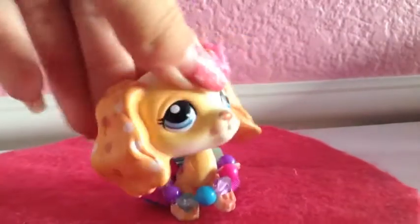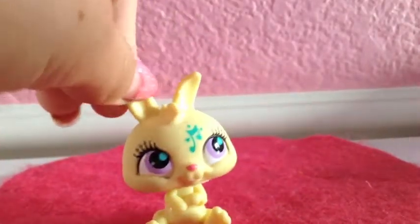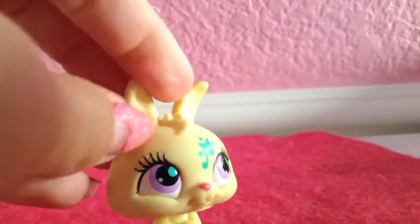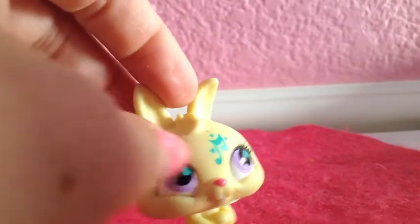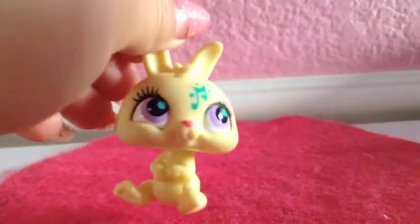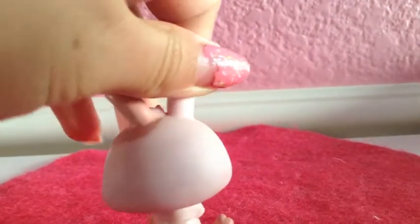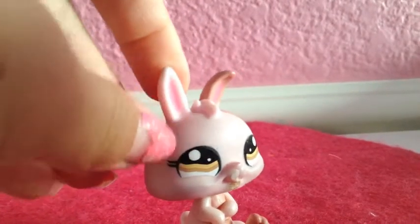Lastly I will be doing rabbits. First I have this yellow rabbit with a lot of eyelashes and a music note right here. It's just plain besides that, and it has a pink nose. Next I have this rabbit — it's like the other one I showed but this one is pink, and the eyes are kind of different than most LPS.